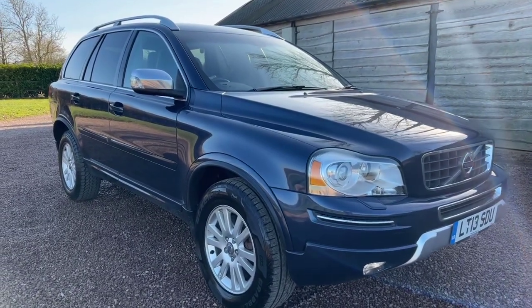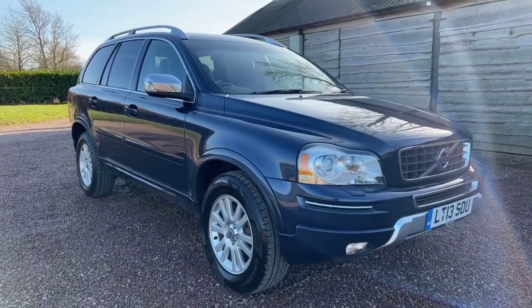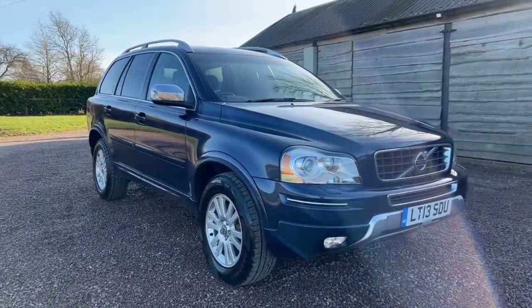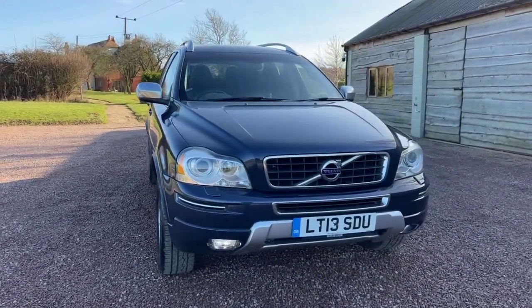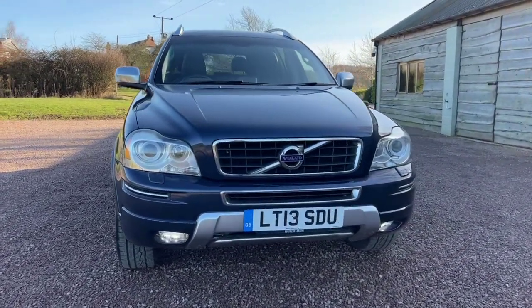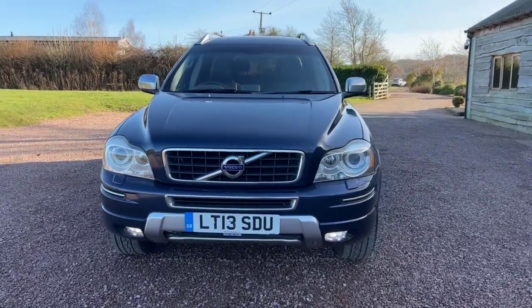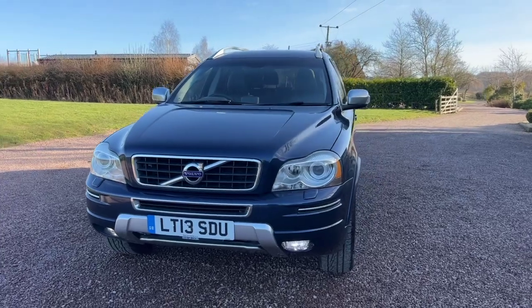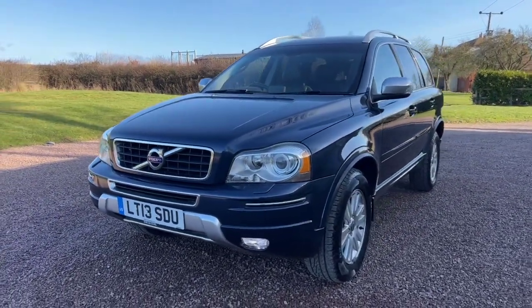Good morning and welcome to our video today from Barclay Motor Company of Hopwood for this Volvo XC90. It's a 2.4 D5 diesel, it's an SE Luxe, it's automatic, it's four wheel drive and it has seven seats.